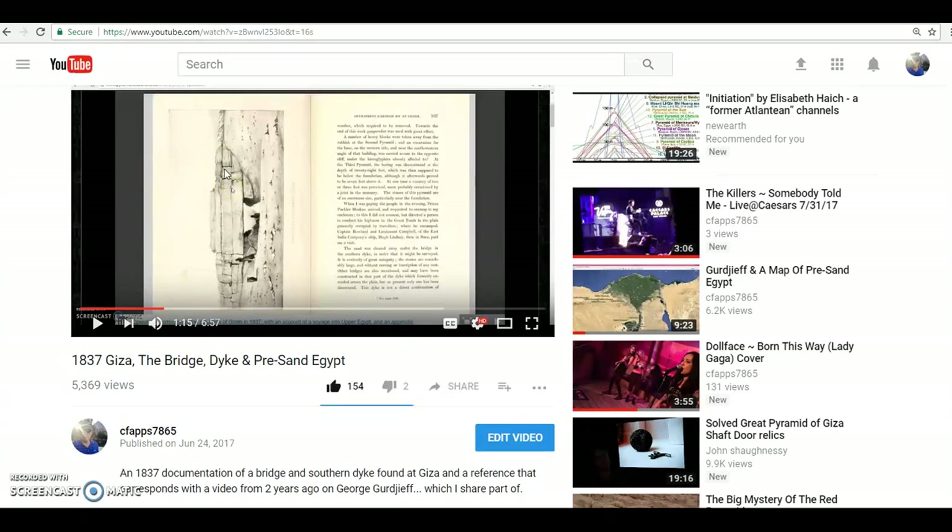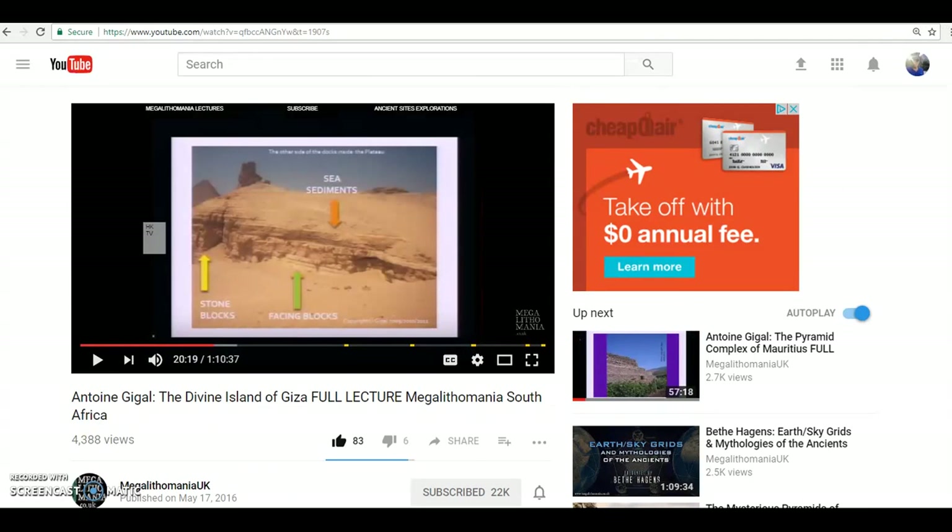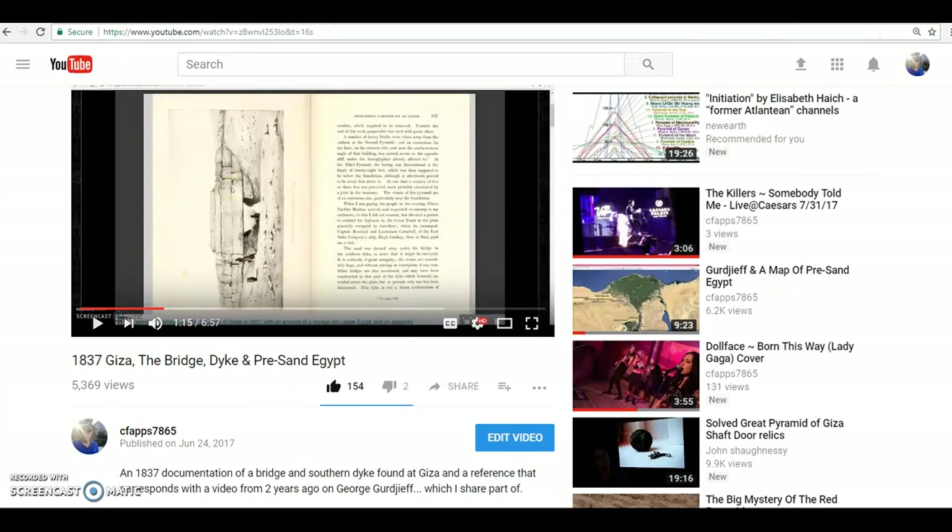I wanted to find this, and I just kind of forgot about it, but every time I go back to Google Earth, I wonder where this is. So I read that whole 1837 volume and I really wanted to pinpoint this, but it wasn't really until I watched a video yesterday from Megalithomania UK, from Antoine Gigo, and she talks about the southern dike and mentioned the more modern name. I realize I have heard of this wall before, and it is a pretty good mystery — I think it's a clear indication of a much earlier chapter of history on the Giza Plateau.